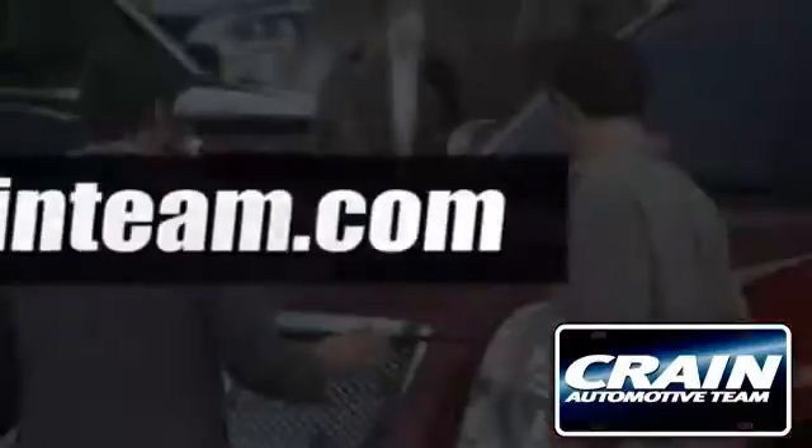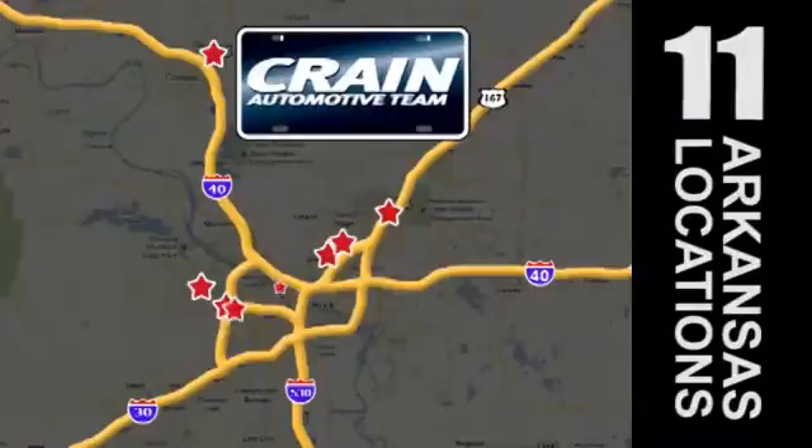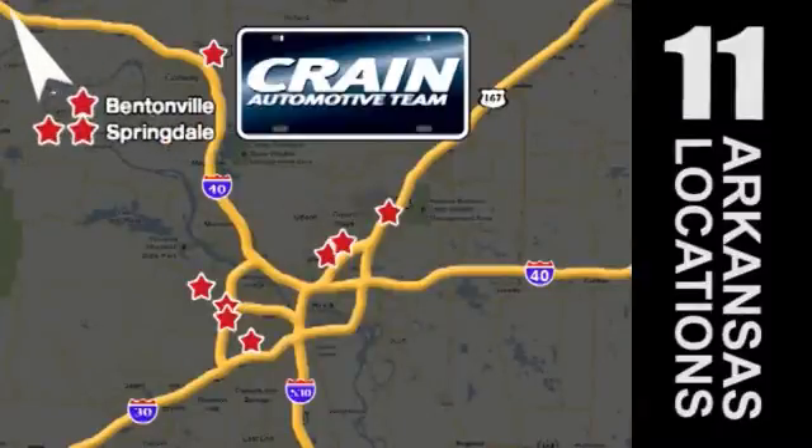Visit us anytime at crane-team.com. Go, go, crane-team's got them! crane-team.com